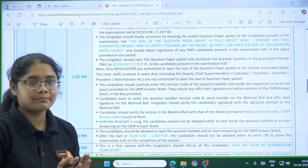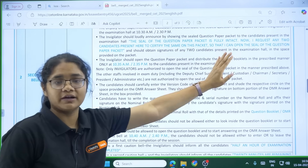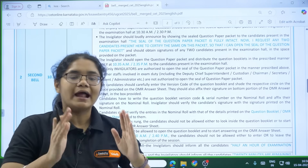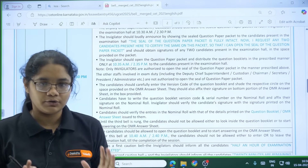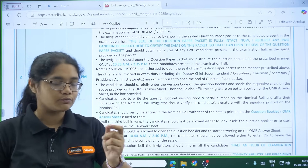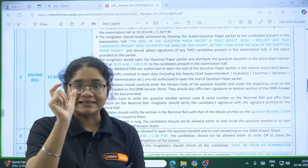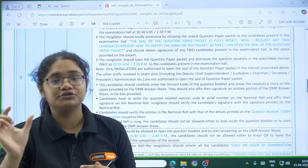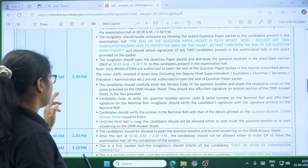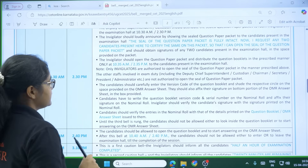At 10:30 the second bell will ring and the question paper will be distributed. The invigilator will confirm the paper was not opened before and is being opened in front of you. However, you will not be allowed to open the question paper yet. When it is distributed, note the question paper serial number and question paper version code, and fill both of these in your OMR sheet — to be done between 10:30 and 10:40.